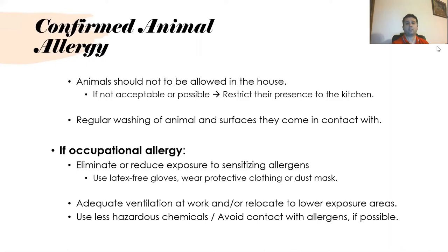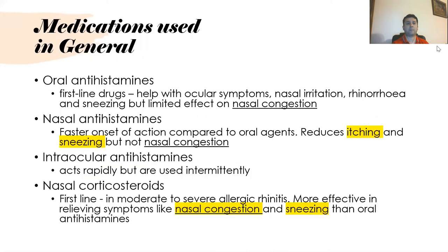If animal allergy is confirmed, animals should not be allowed in the house, or should be restricted to the kitchen if possible. For occupational allergy, try to eliminate or reduce exposure to sensitizing allergens, use latex-free gloves, ensure adequate ventilation at work, relocate to a lower exposure area, and avoid contact with hazardous chemicals.